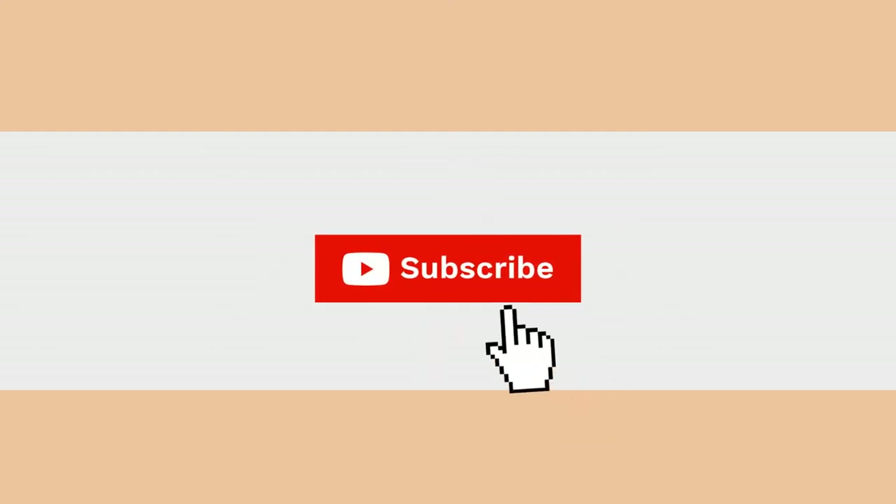If you enjoyed this review, please hit the like and subscribe buttons. And if you're looking for more information on any particular resource, be sure to check out our website, alllanguageresources.com, where we've tested out and written about hundreds of language learning resources.